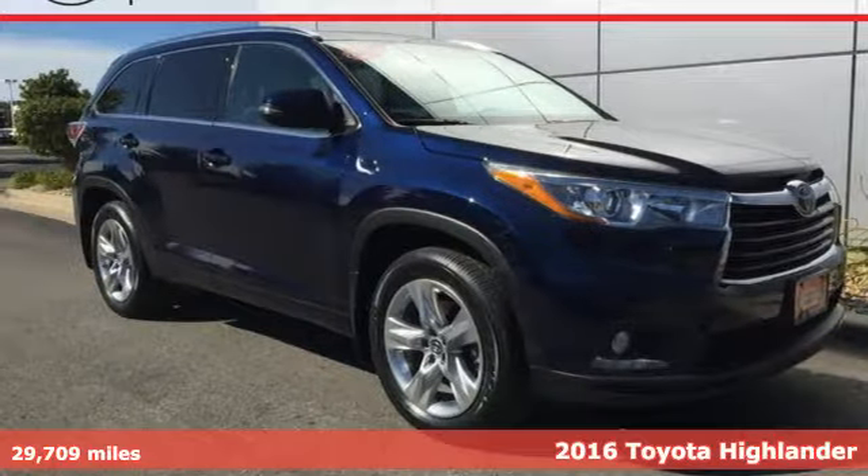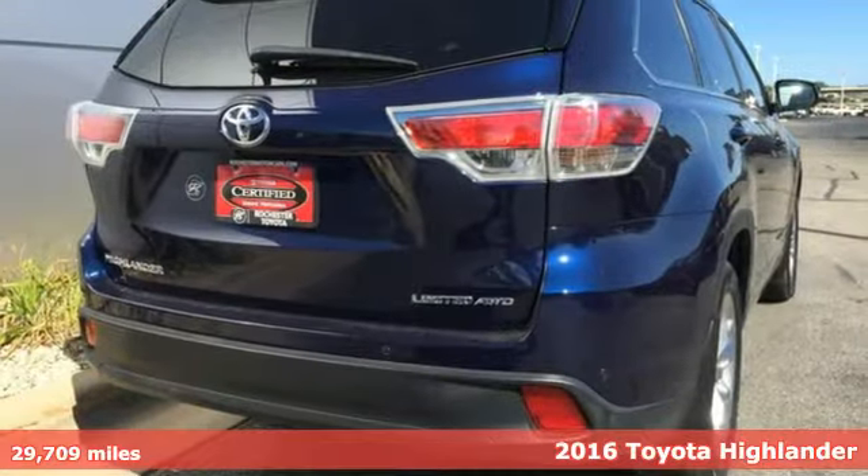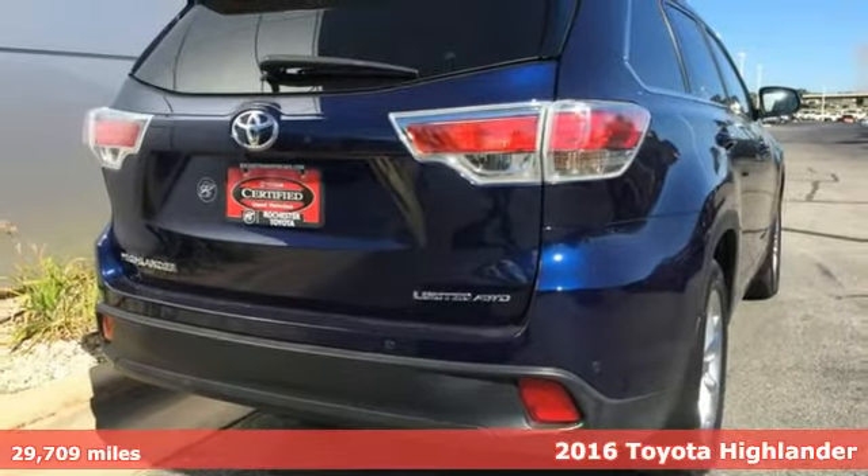Here's a 2016 Toyota Highlander. When you're looking for comfort, convenience, and quality, you think Toyota.